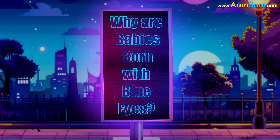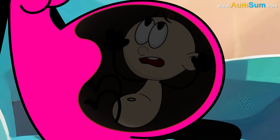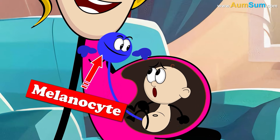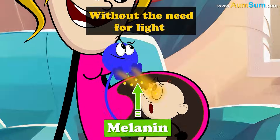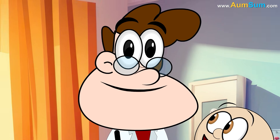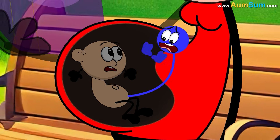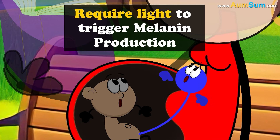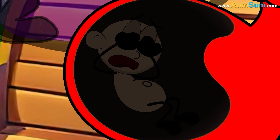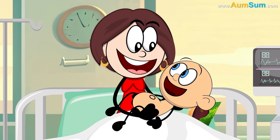Why are babies born with blue eyes? Before being born, babies spend several months in almost complete darkness. In many babies, melanocytes secrete melanin without the need for light, and the melanin gives the baby's eyes their brown color at birth. But in some babies, melanocytes require light to trigger melanin production. As these babies have spent the last several months in almost complete darkness, there hasn't been much melanin production. Hence, their eyes look blue.